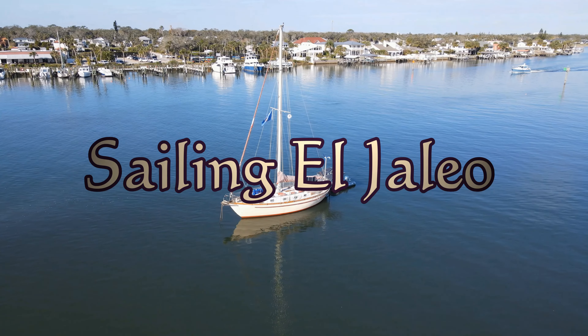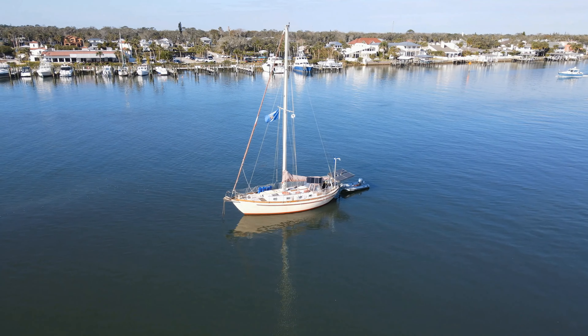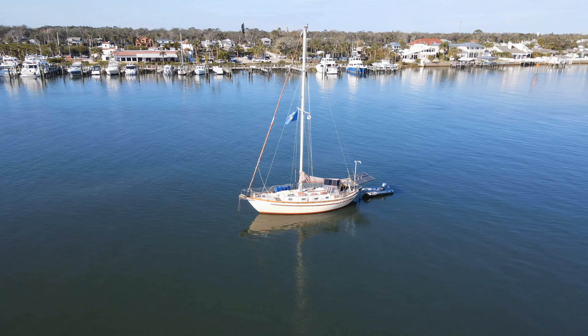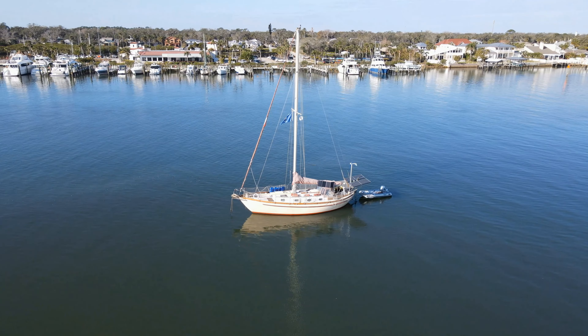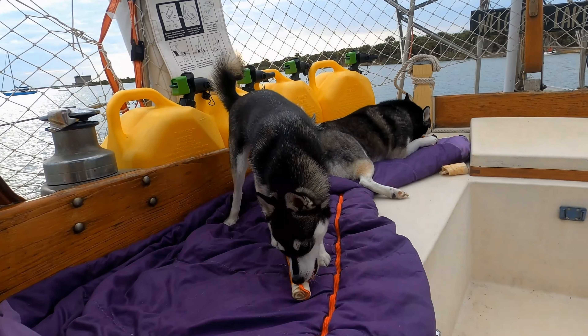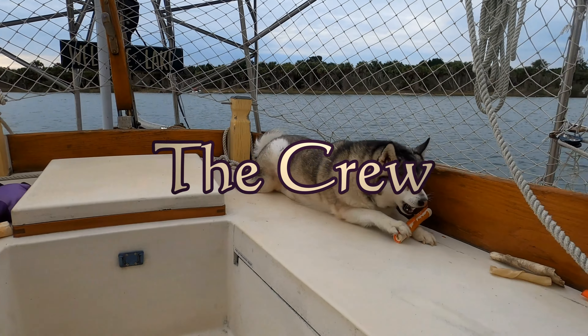Welcome back to Sailing El Haleo! This week we continue our long trek north and I have fallen behind on videos once again, so this will be a good opportunity to give you a real-time update. You guys will actually see this in just a few days. Right now we're in Hampton, Virginia, which is just north of Norfolk and we're right on the edge of Chesapeake Bay.